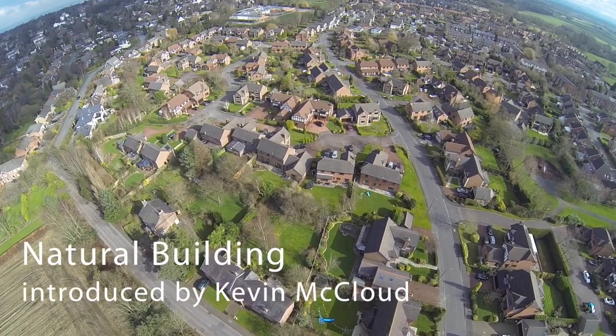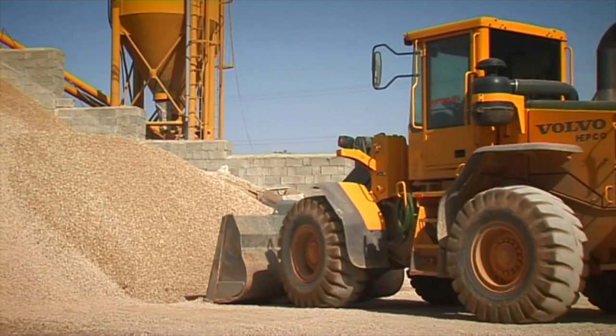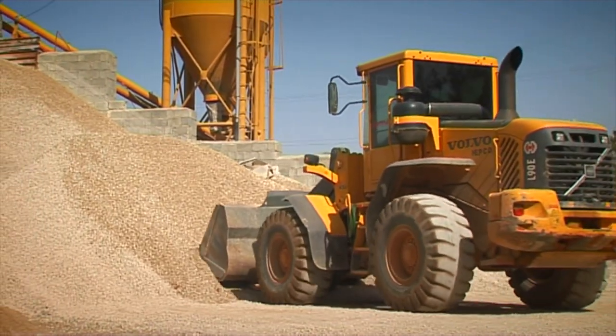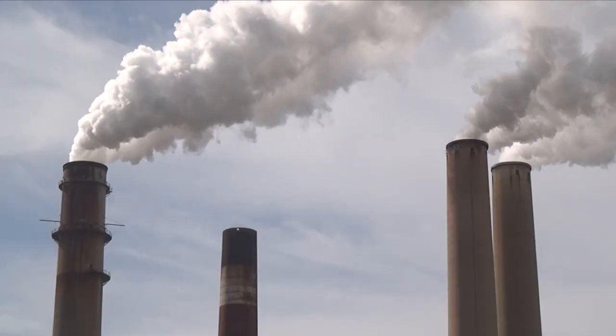Our buildings alter the face of the earth. We shape the world around us. The construction industry has a huge ecological footprint. Cement is responsible for 14% of all carbon dioxide emissions in the world.